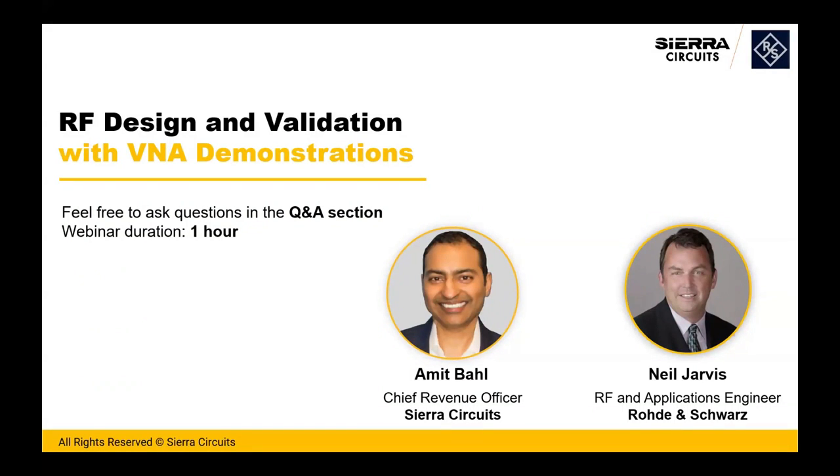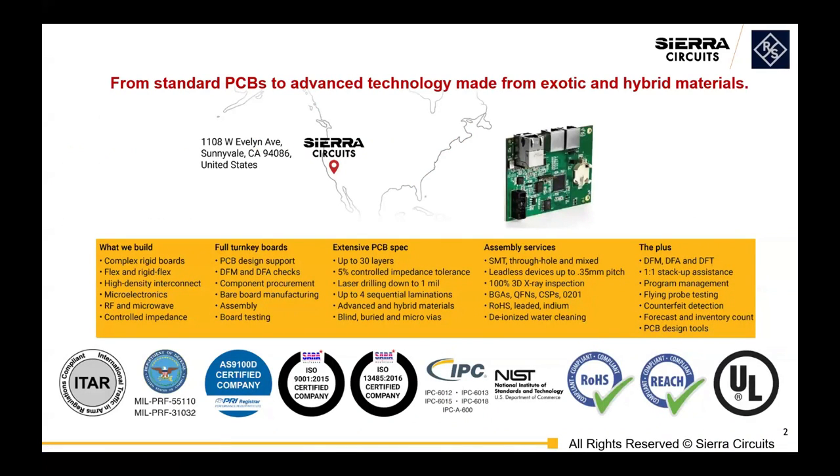Thanks for everyone joining today. We're going to discuss nine factors that impact your PCB designs, from material selection, a little bit about stack-up design, and then shielding and thermal management. If you haven't reached out to Sierra for a quote, I encourage you to do so. We're an ITAR, NIST-certified PCB manufacturer and assembly facility located in Silicon Valley, and we do all sorts of technologies there.